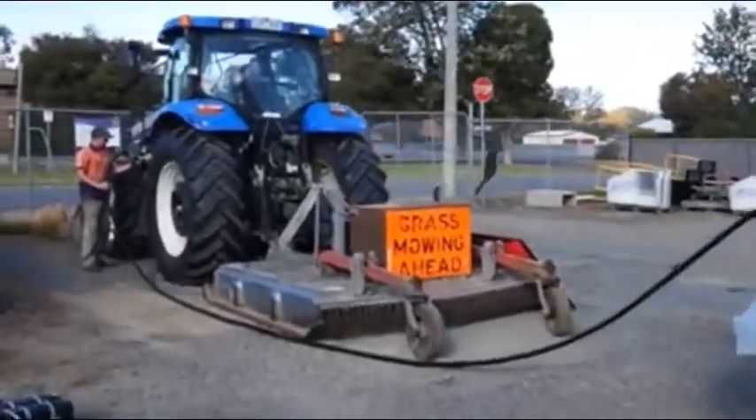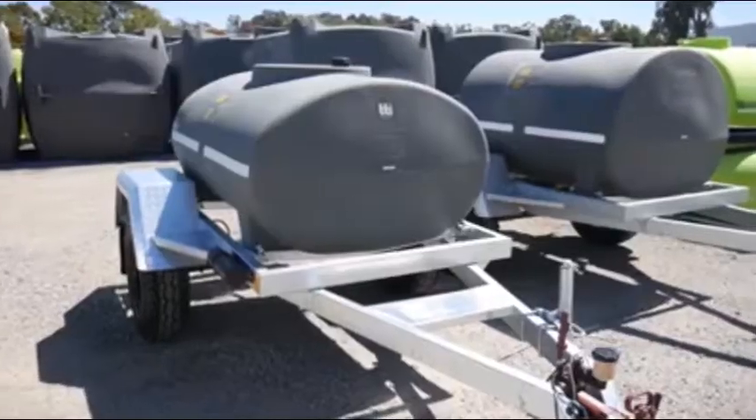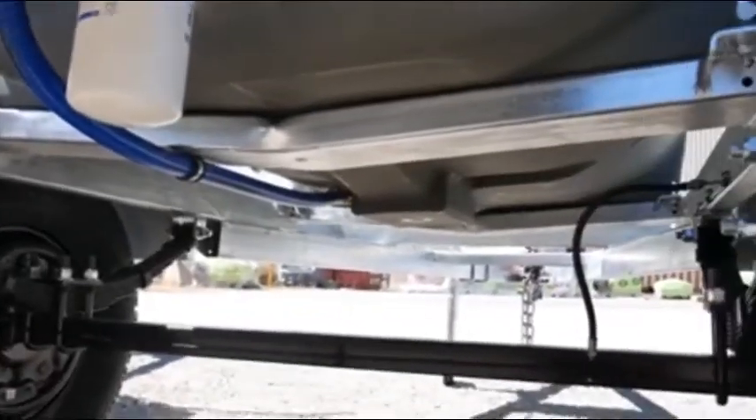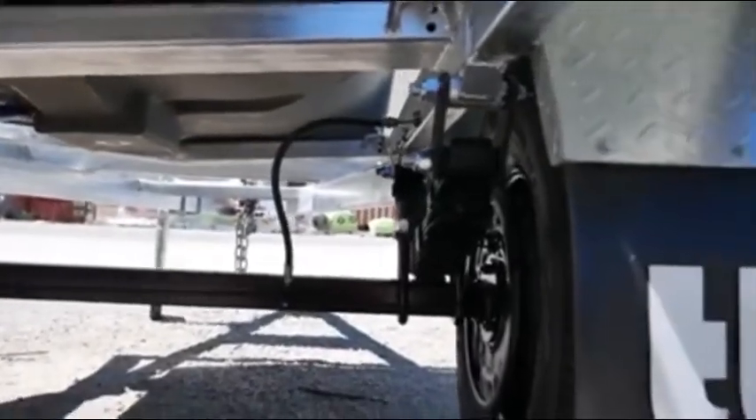TTI's Diesel Patrol trailers are available in sizes from 600 litres through to 3,000 litres, and can be either braked for on-road use or unbraked for on-farm use.